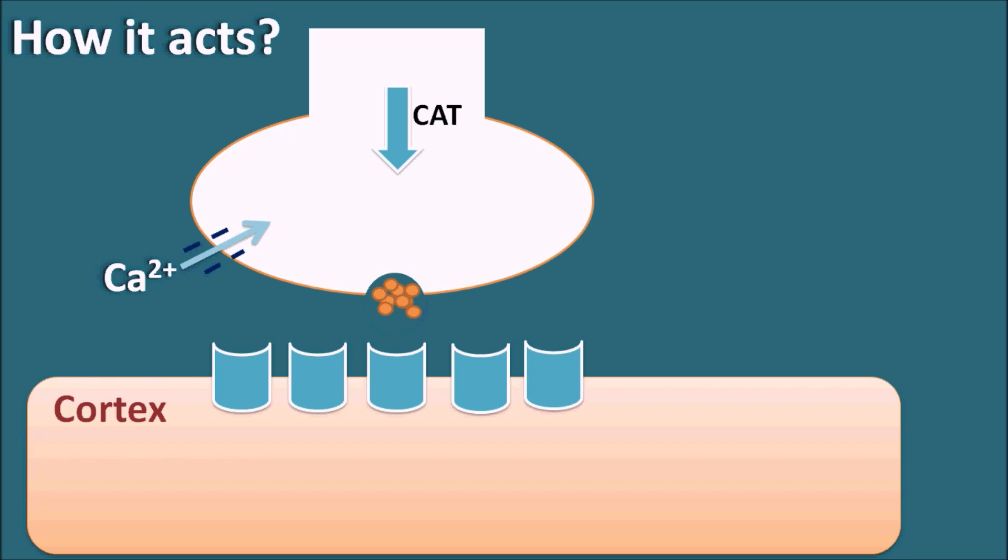How does it act? Donepezil is an acetylcholinesterase inhibitor, acting on the cholinergic nerve terminals. At a cholinergic nerve terminal, the precursor acetylcholine is choline. Choline is converted into acetylcholine by the enzyme choline acetyltransferase and stored in synaptic vesicles. When the nerve terminal is depolarized, calcium enters, causing exocytosis — fusion of synaptic vesicles with the nerve membrane — resulting in release of acetylcholine into the synaptic cleft.